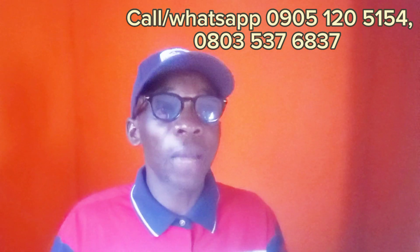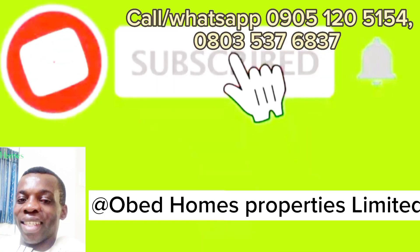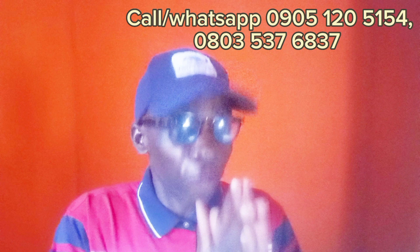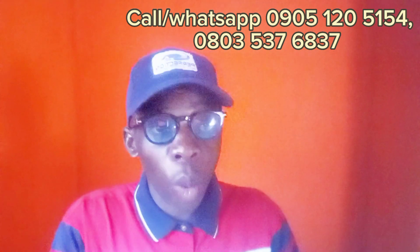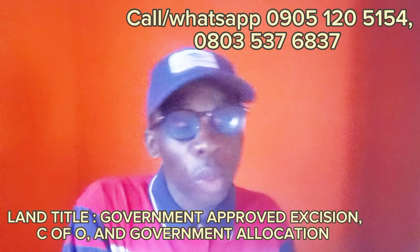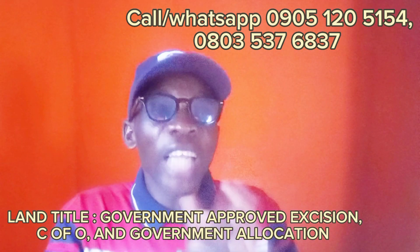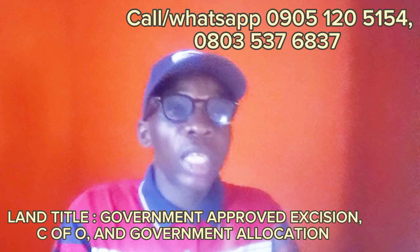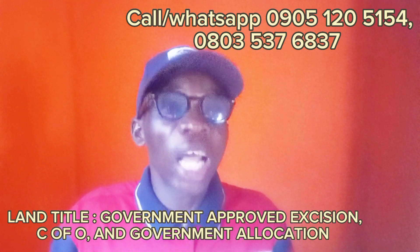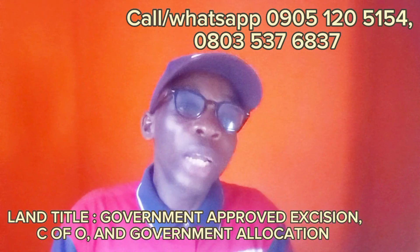I appreciate you for taking your time to watch my video. If it's your first time on my channel, please subscribe to my YouTube channel, like and share — especially if you have other people who may be interested in Harmony Kaksa. It is affordable, the location is a prime one, and the title — before I forget — the title is government-approved, with C of O and government allocation. That means the government has allocated Harmony Kaksa to Harmony Gardens and Estate Development.